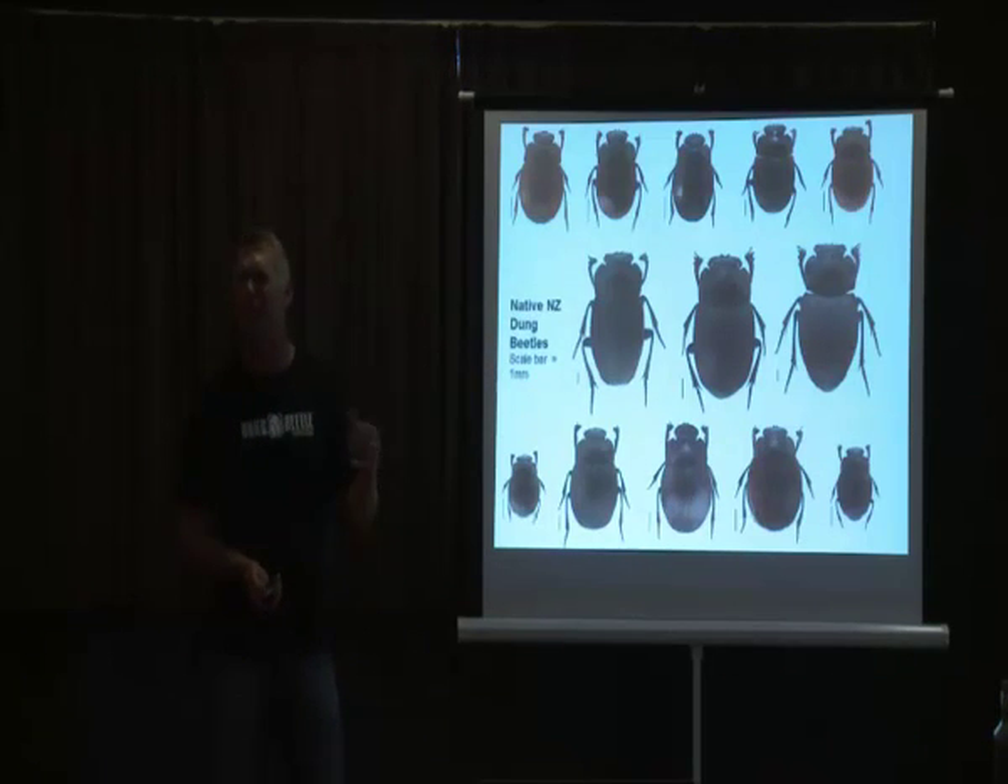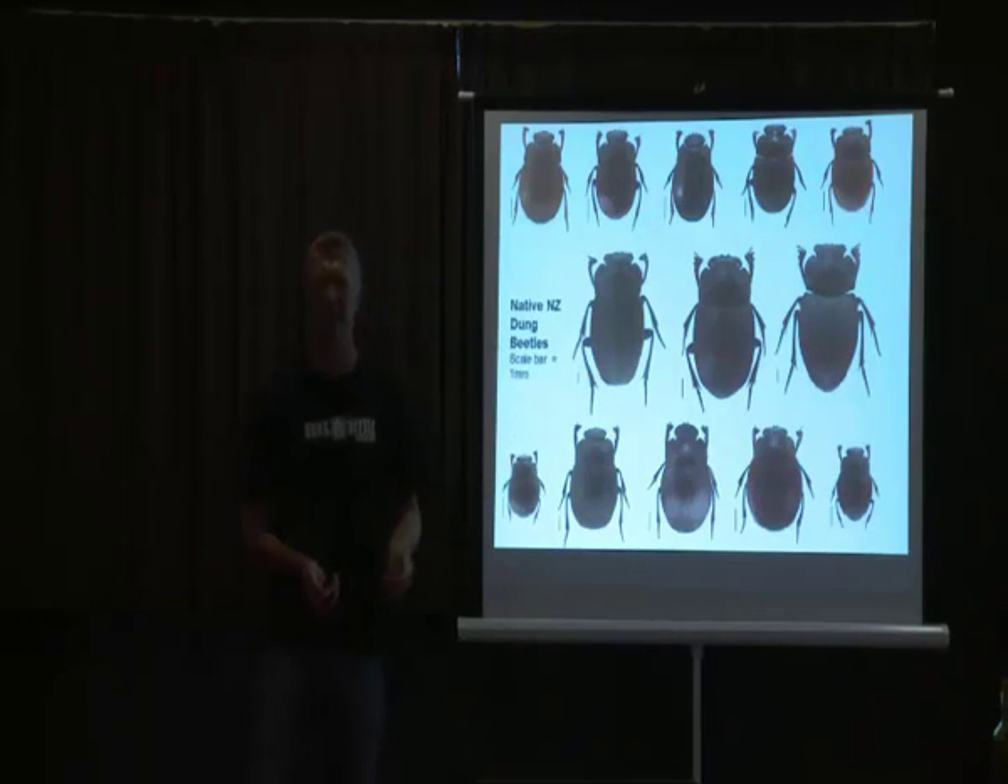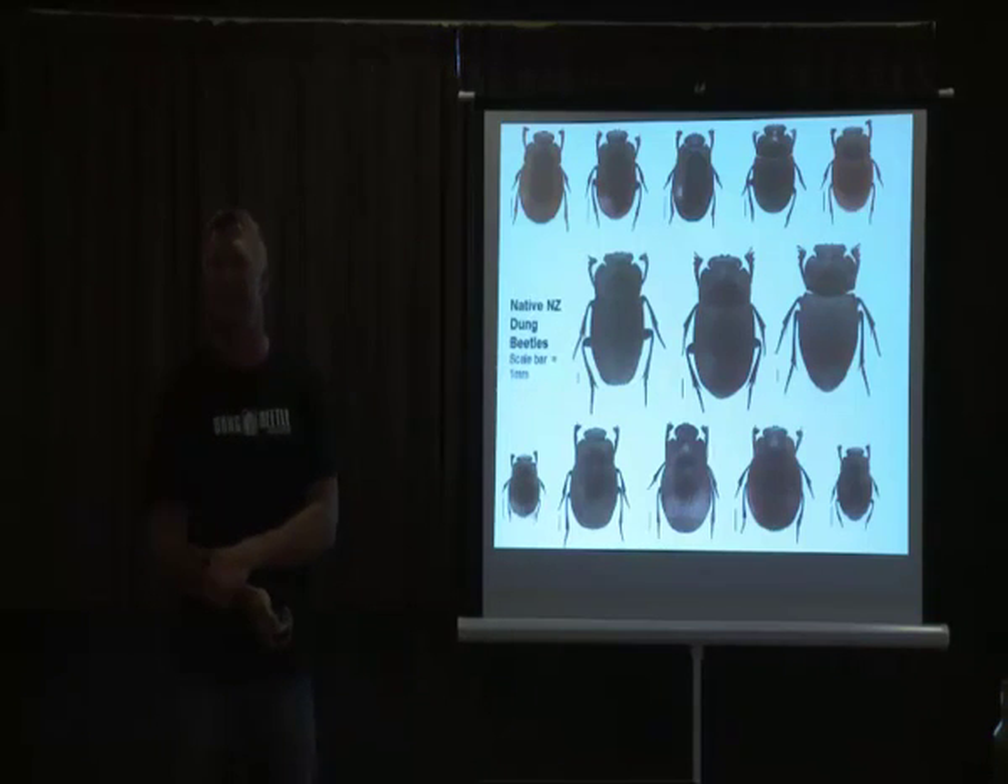They all live on the forest floor and they all live at night time. So you'll never really see any of these transitioning from a native forest habitat into a pasture or modified habitat such as grasslands.